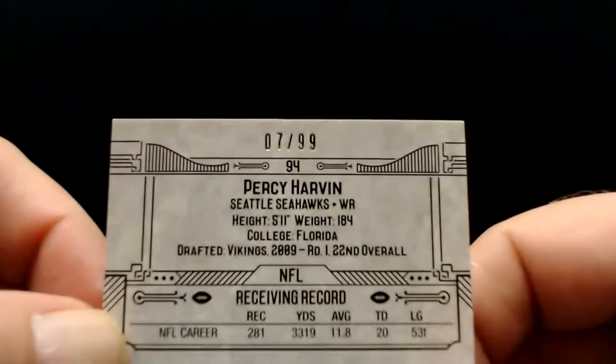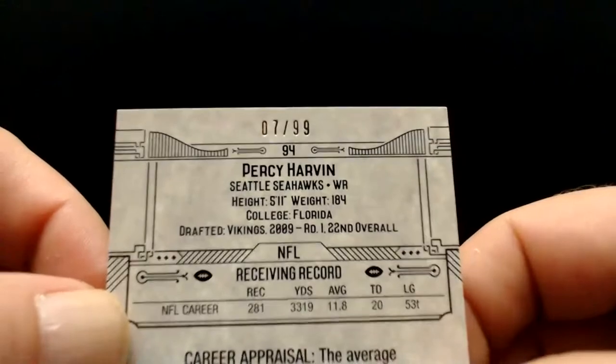Percy Harvin — the blue background is going to be numbered to 99. That one is 7 of 99. I don't think the Bradshaw was numbered though. The bronze ones are not numbered — they're just a short print. Then they've got blue and I think purple or something, a couple different colors that would be numbered.